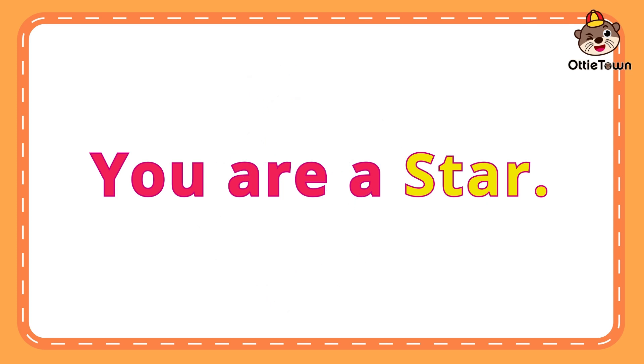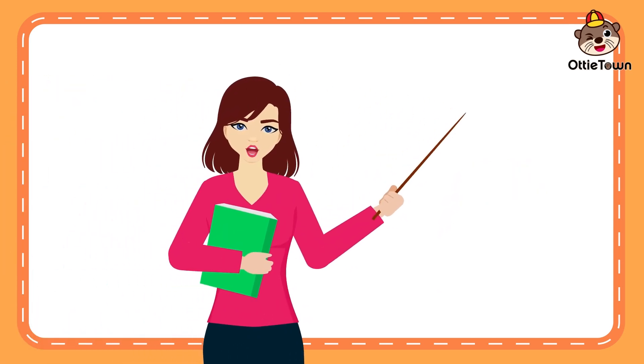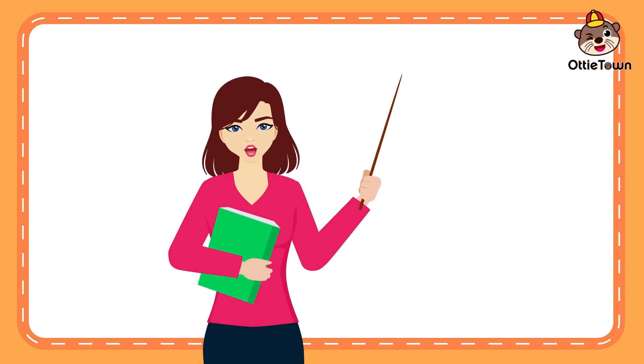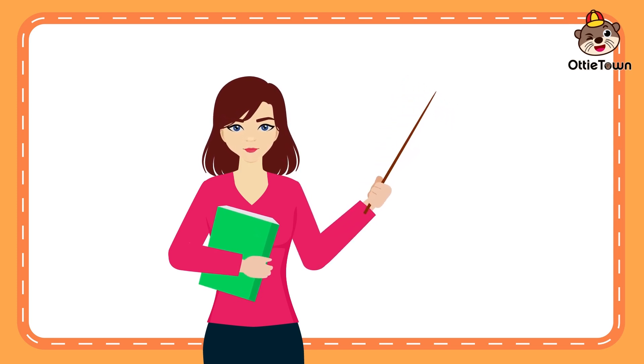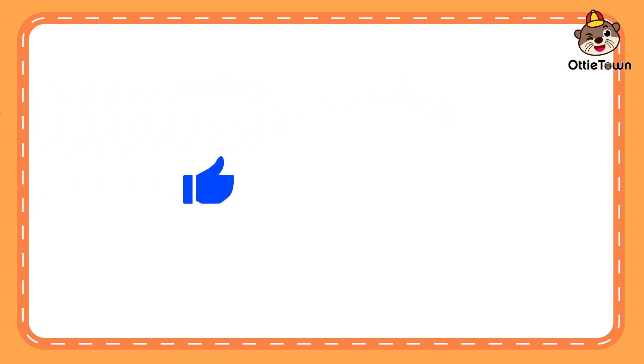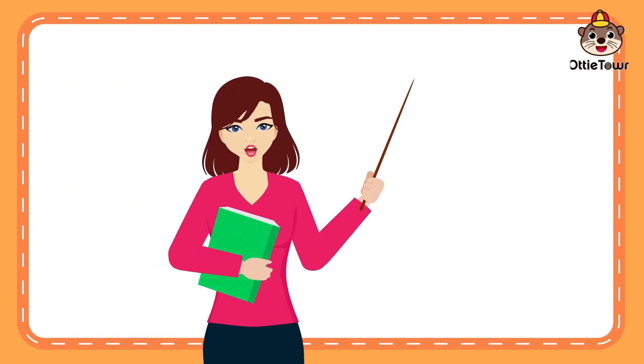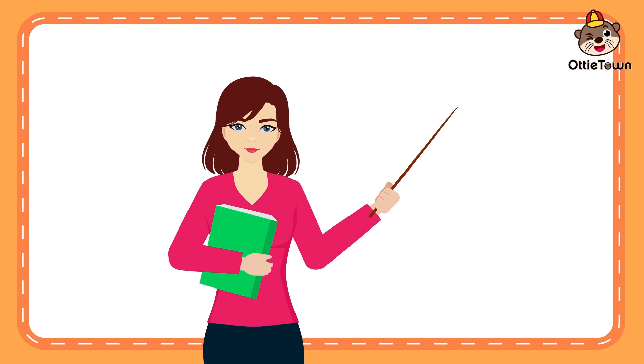It's time to say goodbye, little adventurers. Remember, you're all superstars in your own special way. Don't forget to give us a thumbs up if you had a great time. And hit that subscribe button so you never miss out on more kid fantastic fun. Until next time, keep smiling. Take care.